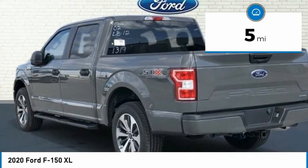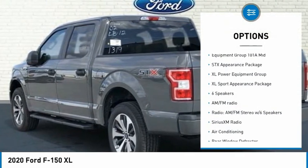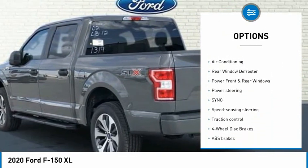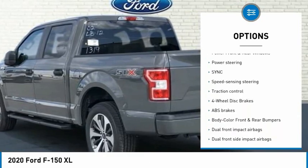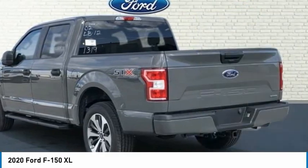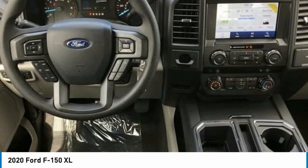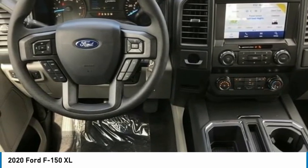F-150 XL 4D SuperCrew, 2.7L V6 EcoBoost, 10-speed Automatic, RWD, Leadfoot, Medium Earth Grey Cloth, 20 Machined Aluminum Wheels, 3.55 Axle Ratio, 4.2 Productivity Screen and Instrument Cluster.